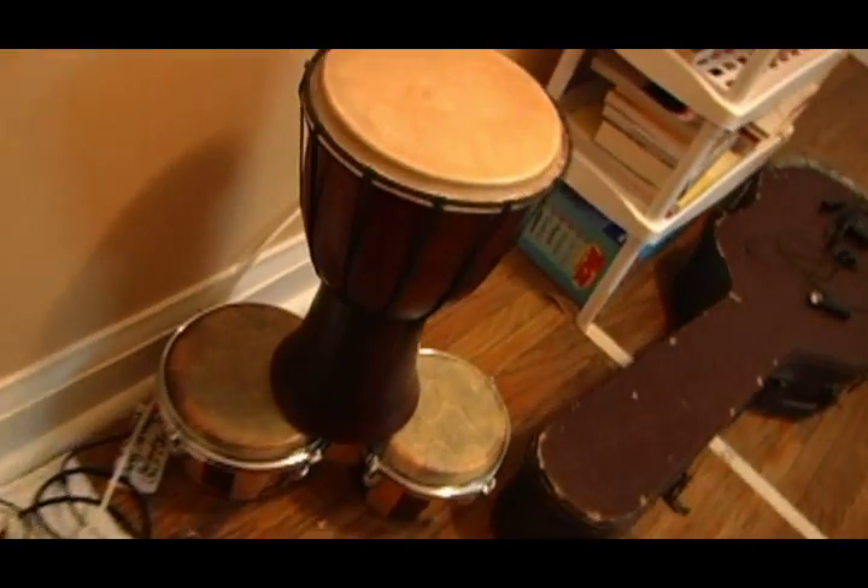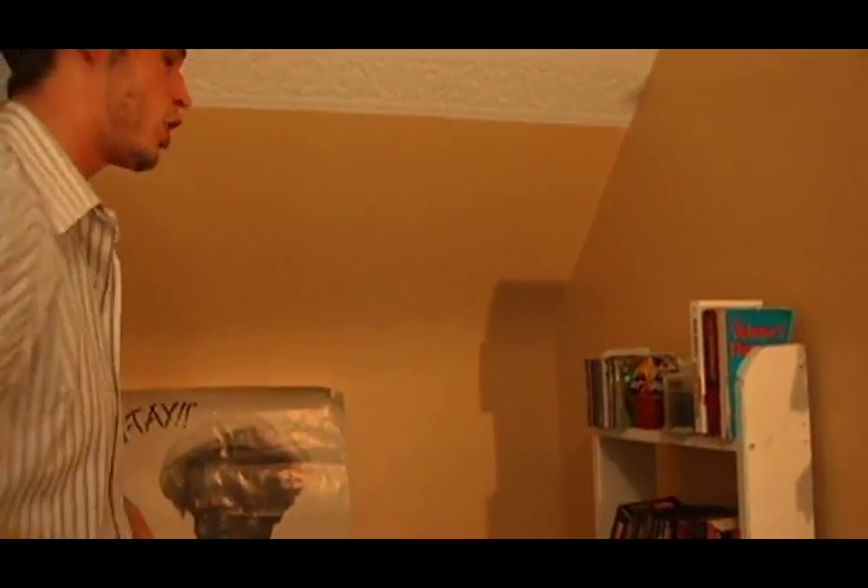Check it out, we got ourselves some bongo drums. I even got the little castanets to keep it up. Yeah, got the percussion — that's what I'm talking about, talking about the audio visual studio.